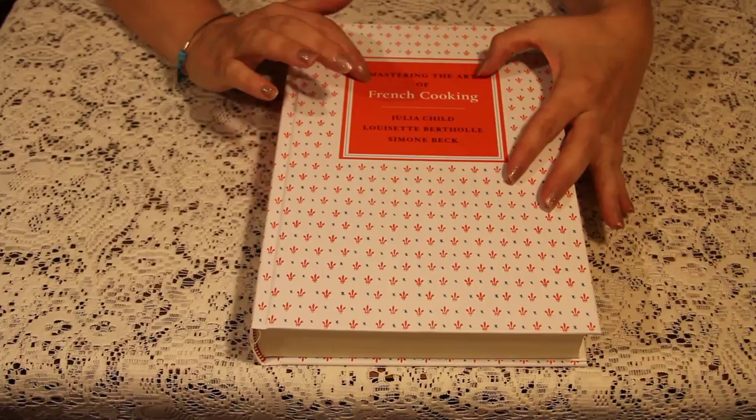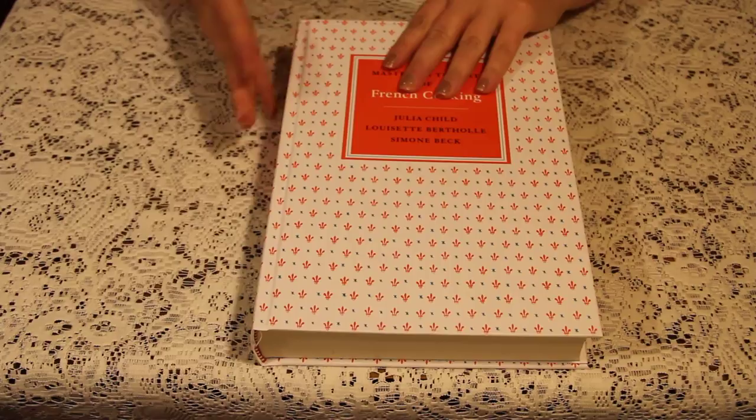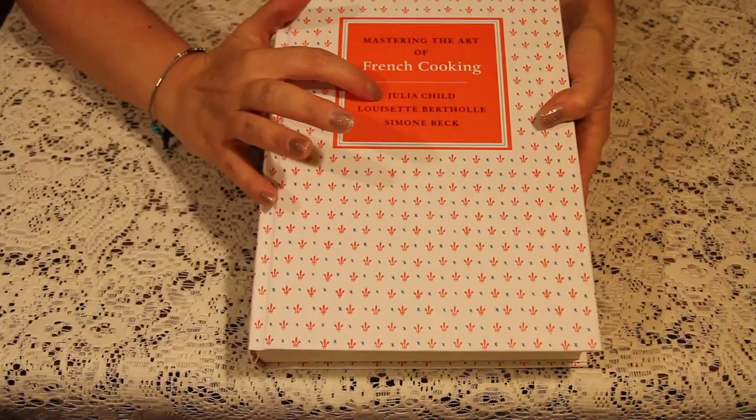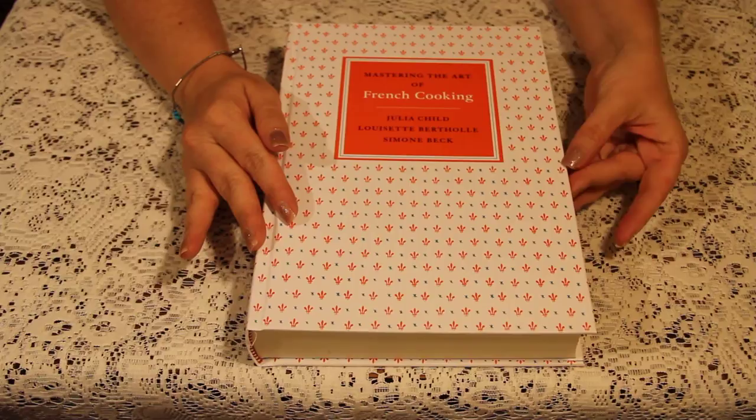Mastering the Art of French Cooking. And you will notice there are three authors: Julia Child, Louisette Bortoli, and Simone Beck. These two women are French. Julia Child is American.